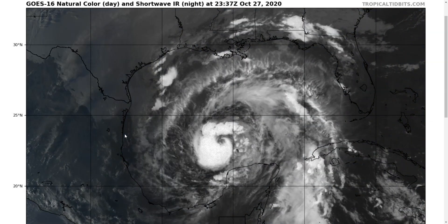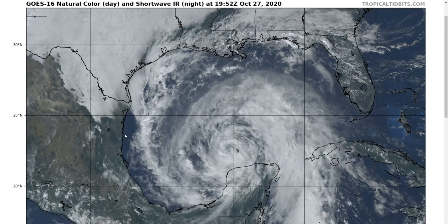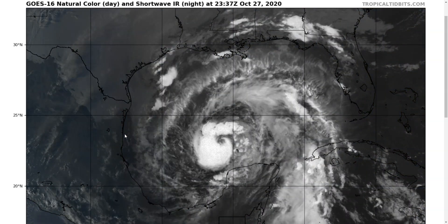Hi, this is the Tuesday evening, October 27th update on Zeta in the Gulf of Mexico. As always, the thoughts here are mine alone, and in making decisions, consult the National Hurricane Center and your local National Weather Service office for the best information for where you are.